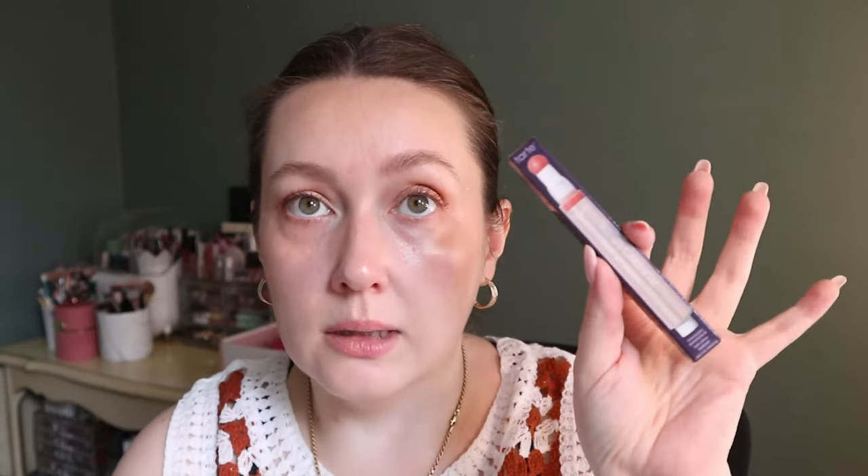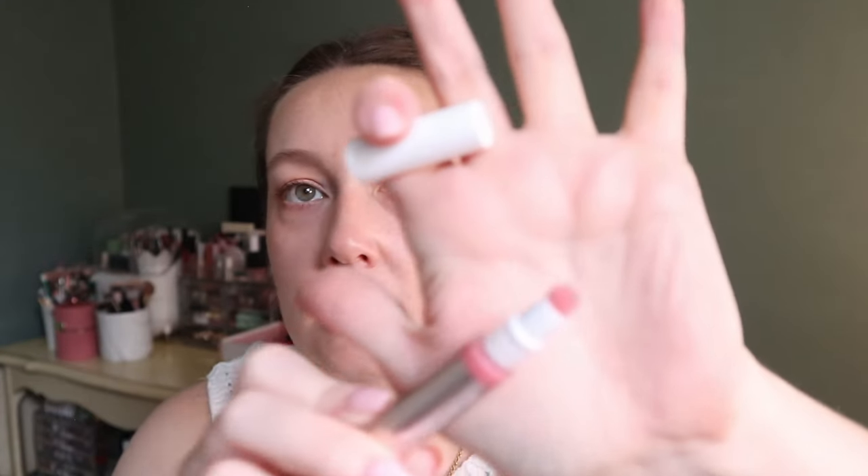Another Tarte Maracuja lip product — this is the lip plump with a sponge tip applicator, in shade Rose. This is different from the plumping lip oil I showed earlier. It's very sheer but I just wanted to try a different formula. I do like these lip plumps and now I have basically every kind they make.